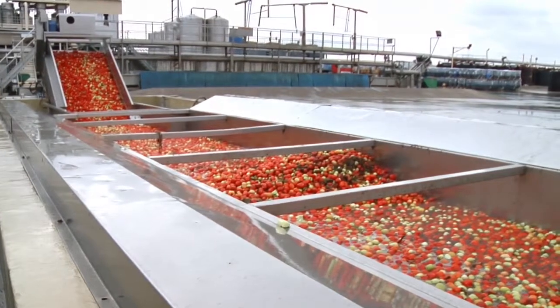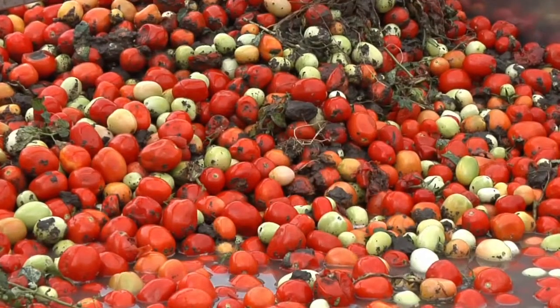A lot of the smaller farms obviously didn't spray, and even at the tomato processing plant, they had a lot of disease problems that they weren't taking care of. It depends on the country.